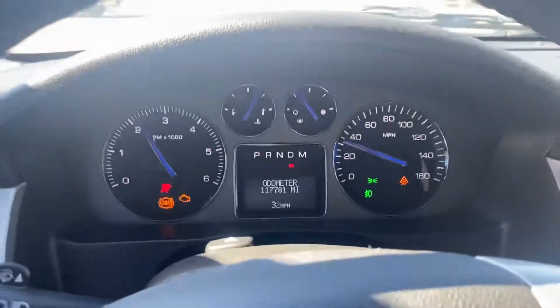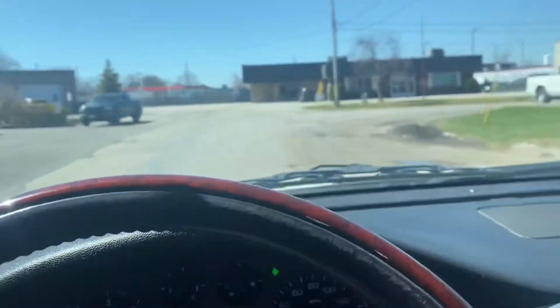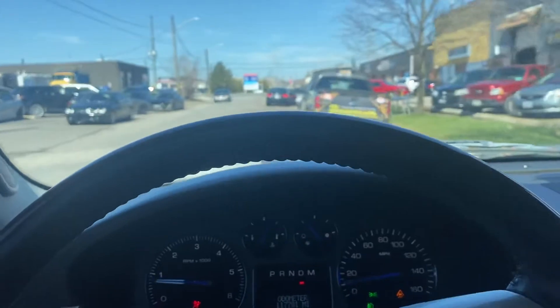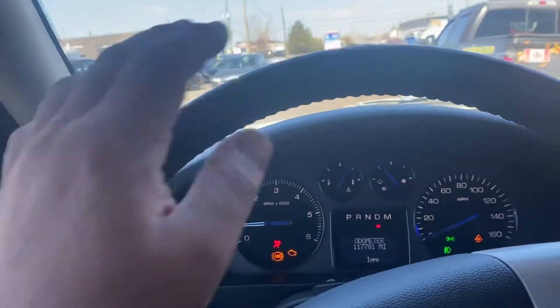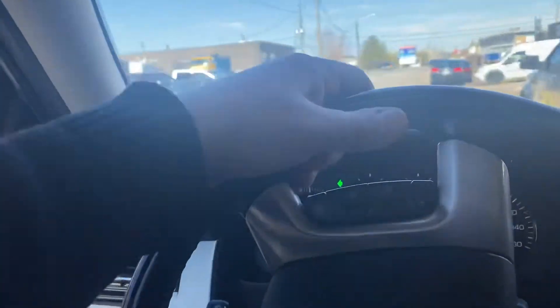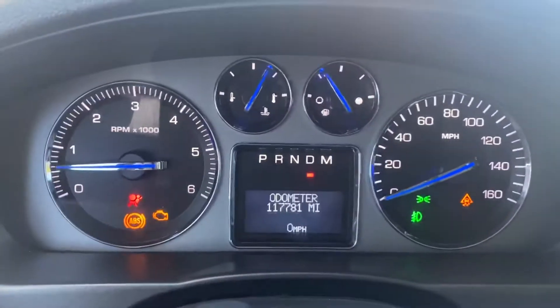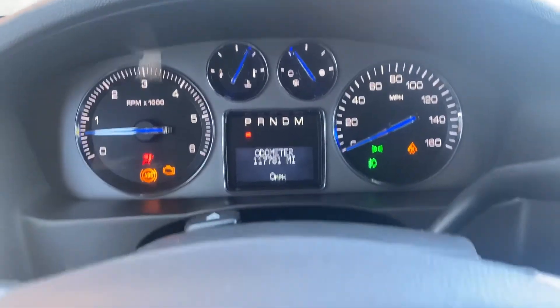You can buy it for $10,000 and work on it if you have the skills and get a nice truck. It's a low mileage truck so I think it's a good buy for what it is. Signals, lights, horn — everything works. It's a nice white pearl color with a good shine. If you're a mechanic, a Cadillac Escalade for $10,000 — I think it's not a bad deal.